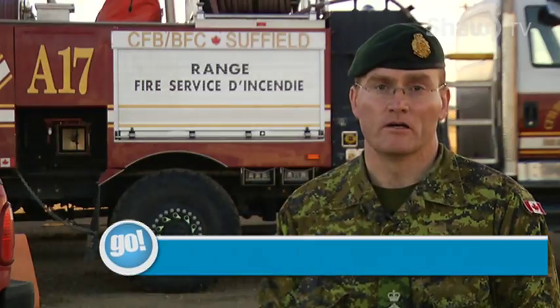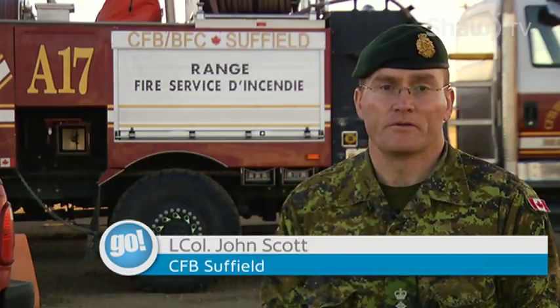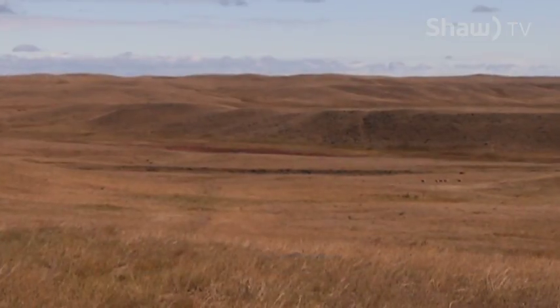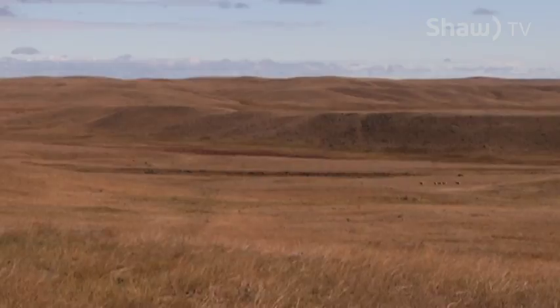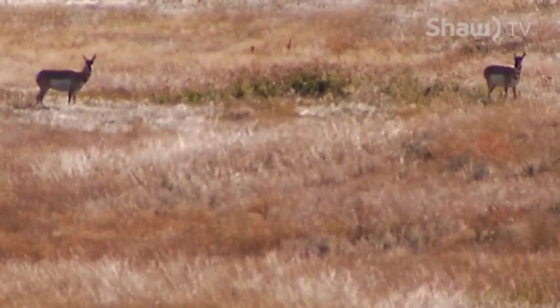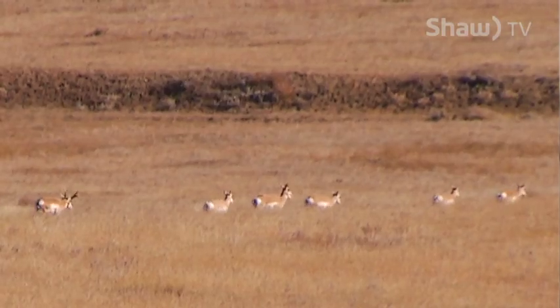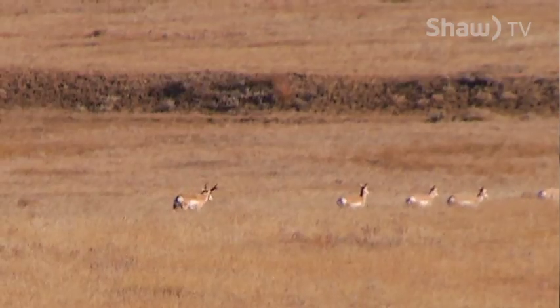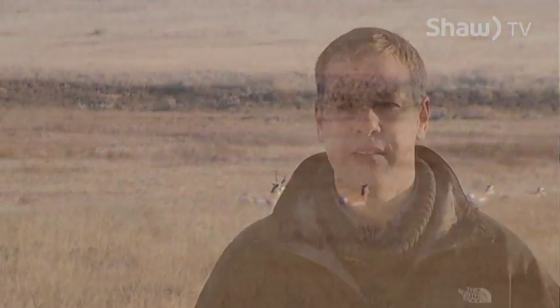Having a balanced ecosystem on a range and training area might not be the first thing that people think of, but if you don't have the environment working in a proper way, you quickly become out of balance. Looking after a range is like looking after our own place — it's federal land, so we're looking at a lot of aspects when we look at activities.